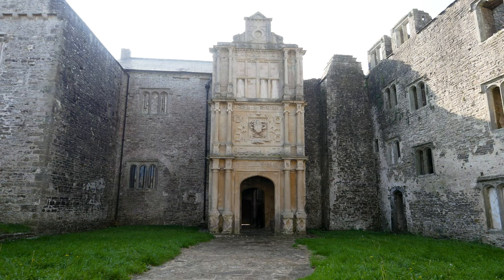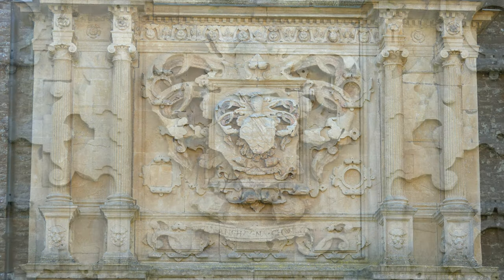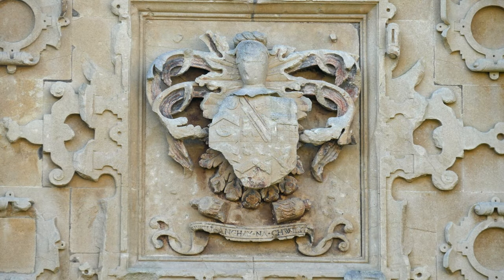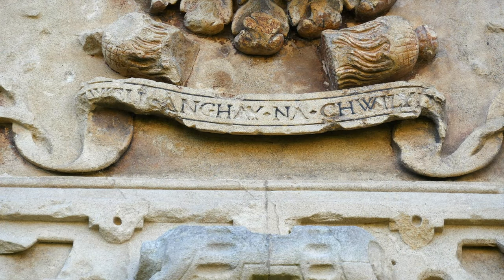So when you come in through the front door, the first thing you're confronted with is this Renaissance style building, which has again got its own coat of arms on it. And written in Welsh is the family motto, which translates to roughly 'death before dishonour' — which sounds strangely like something from The Fifth Element or a Klingon. But there it is in stone. And apparently there is a misspelling in it as well.